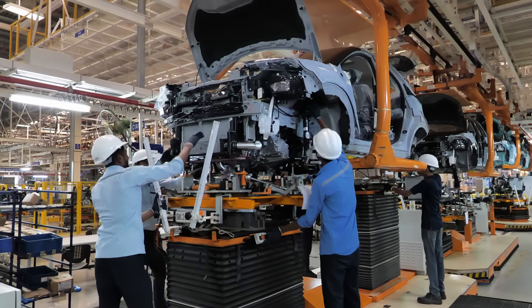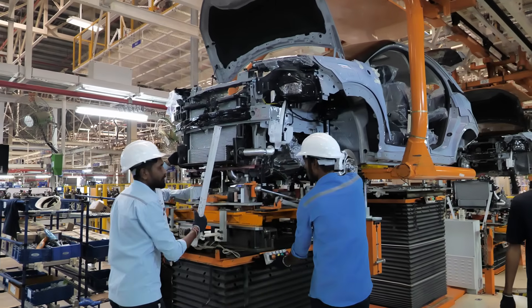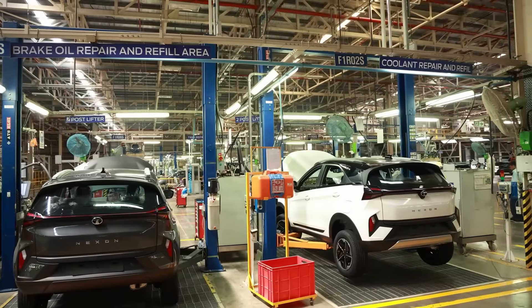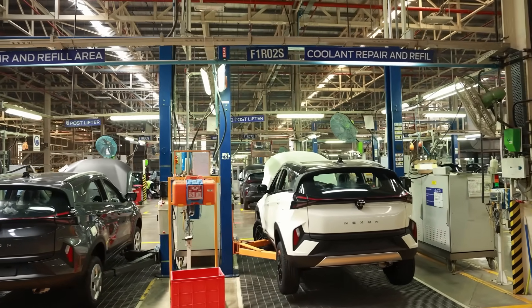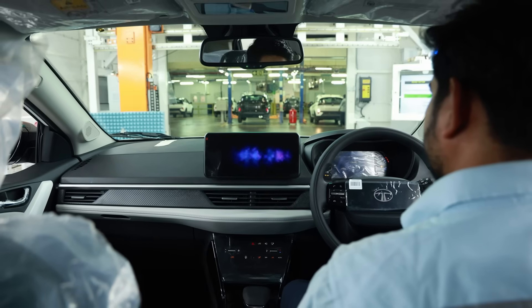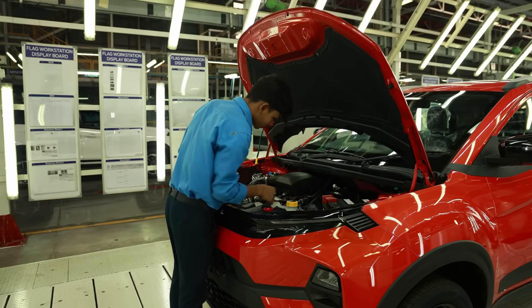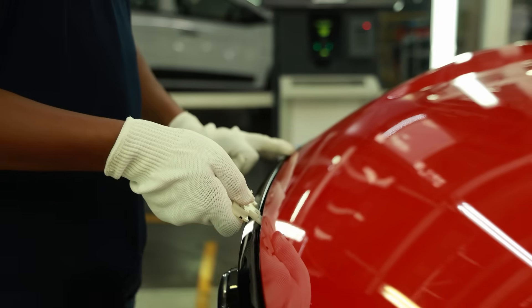Finally, it's time for the marriage stage. Here, the Nexon EV receives its drive motors, while the Nexon ICE is fitted with its engine and transmission. Following this key assembly step, the vehicles are filled with essential fluids, including coolant and brake fluid, preparing them for their journey to the final inspection. This crucial stage ensures that each vehicle meets Tata's stringent quality standards before it leaves the production line.